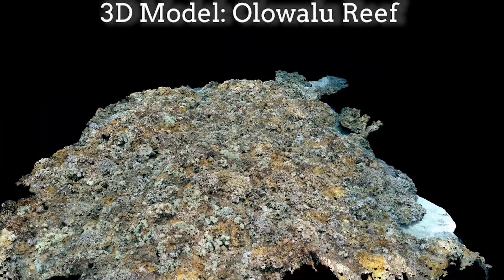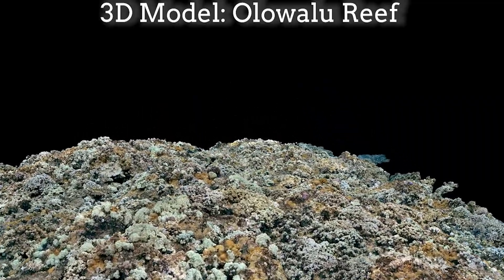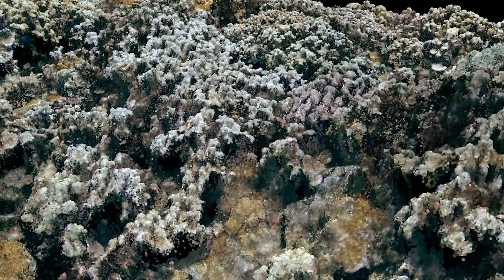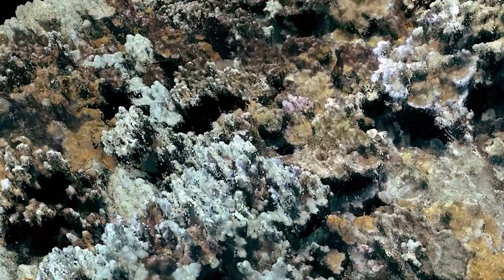As we swim through this digitized version of the Oluwalu Reef, we will explore the different ways the coral here responded to these extremely warm conditions. Together, let's listen to their story and think about how we can work to protect coral reefs in the face of climate change and extreme events that have become more common.